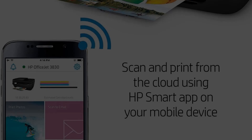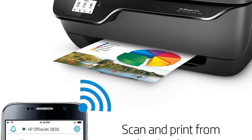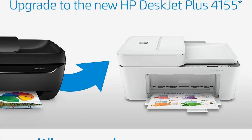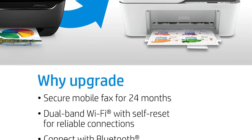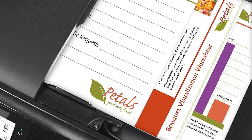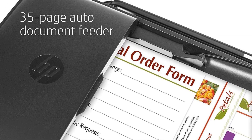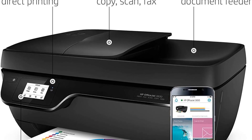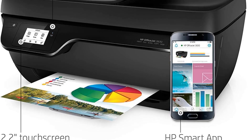One standout feature of the HP OfficeJet 3830 is its compatibility with HP Instant Ink, a subscription service that ensures you never run out of ink. During printer setup, users have the option to enroll in HP Instant Ink and receive the first two months free. After the trial period, customers can choose from various affordable monthly plans starting at $0.99 per month, which includes shipping and recycling. HP also provides the HP Smart App, which allows seamless printer setup and easy scanning directly from a smartphone, and users can print directly from cloud storage services like iCloud, Dropbox, and Google Drive through the app.